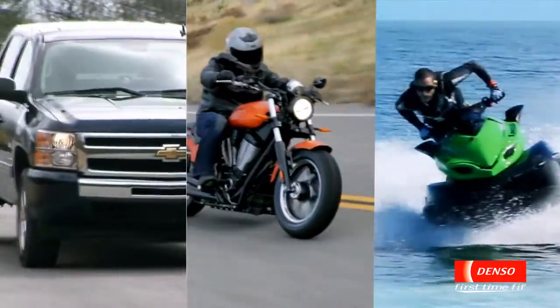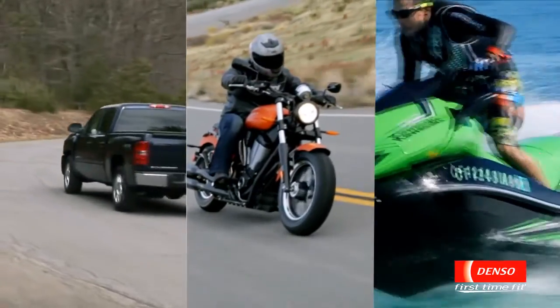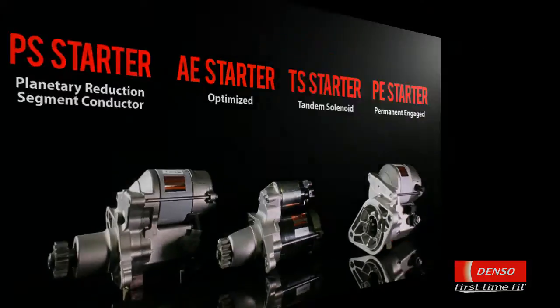With over 60 years of experience, the Denso original gear reduction starter is an industry benchmark, even finding its way into motorsports applications. We at Denso pride ourselves on building a full line of starters for a variety of applications, all while leading the pack at the forefront of technology.